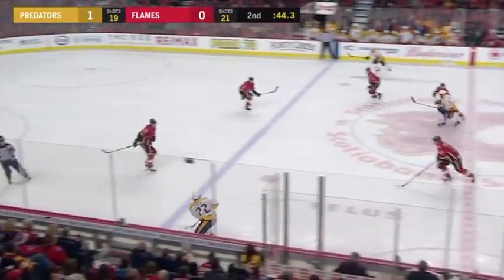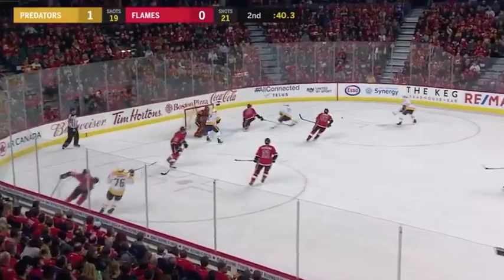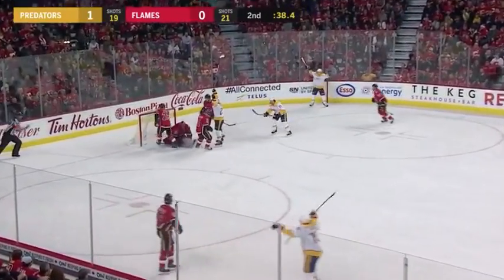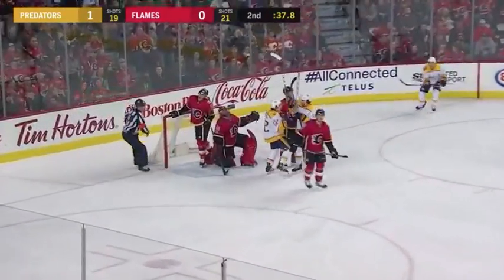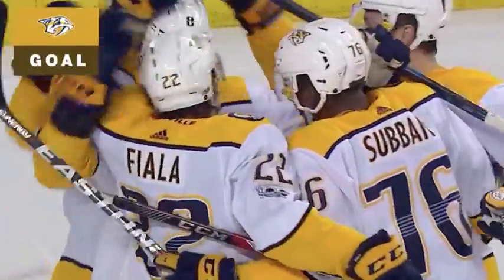Subban finds Fiala. Fiala back to Piquet. Sent it, toe save. And there's a score! What a play! Fiala tipped it in. Torres, a beautiful look. And the Predators lead 2-0.